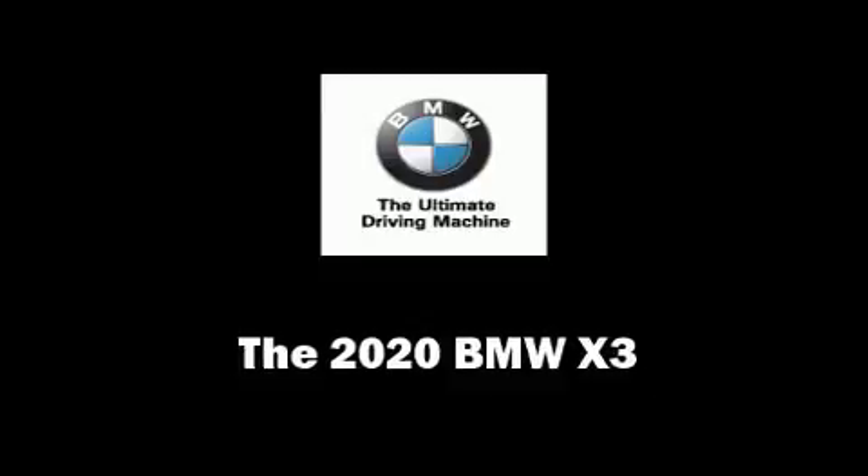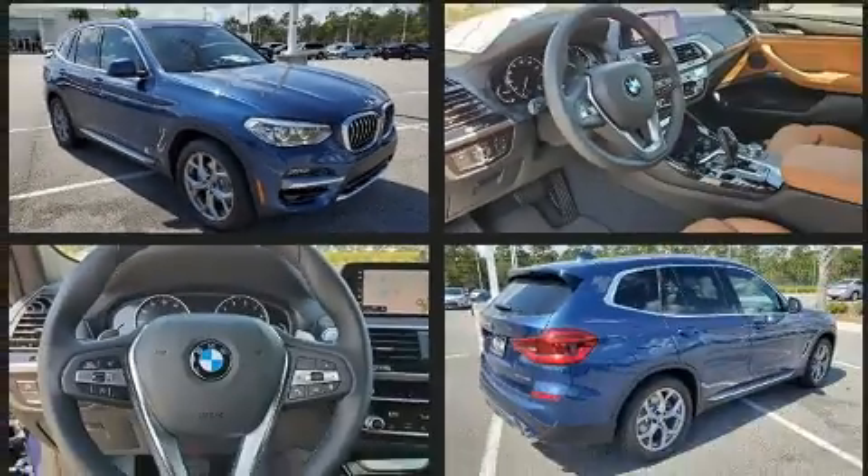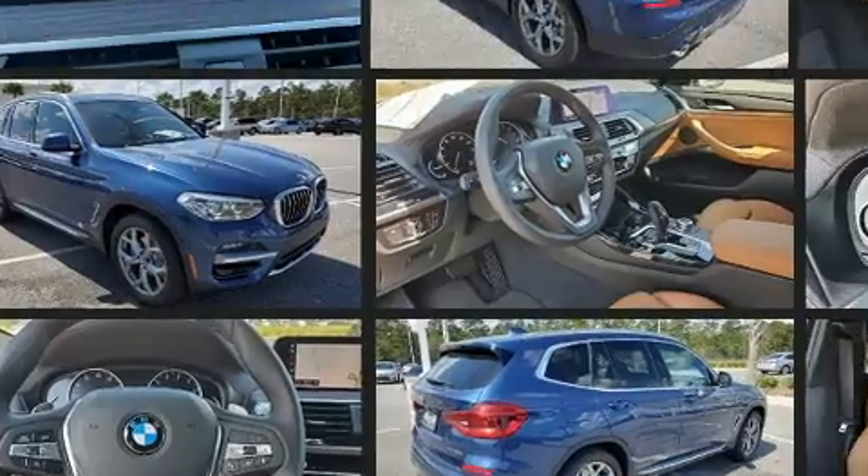Get excited about the 2020 BMW X3. Smooth gear shifts are achieved thanks to the 2.0-liter 4-cylinder engine, and for added security, Dynamic Stability Control supplements the drivetrain.